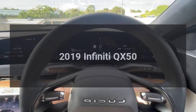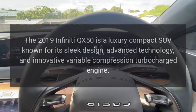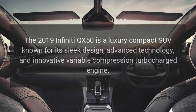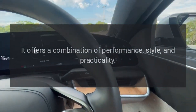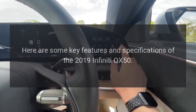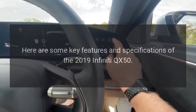2019 Infiniti QX50. The 2019 Infiniti QX50 is a luxury compact SUV known for its sleek design, advanced technology, and innovative variable compression turbocharged engine. It offers a combination of performance, style, and practicality. Here are some key features and specifications of the 2019 Infiniti QX50.